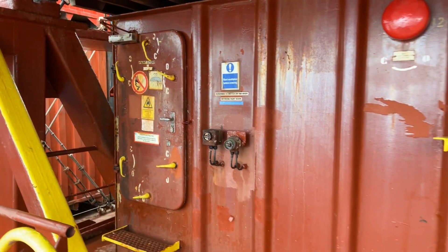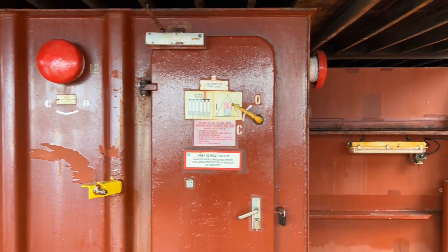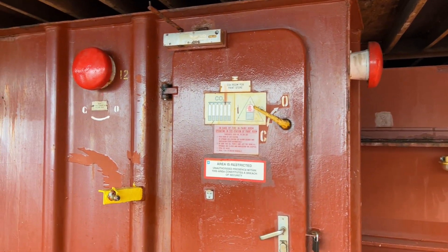That's the paint store. There's also a CO2 firefighting system inside here.